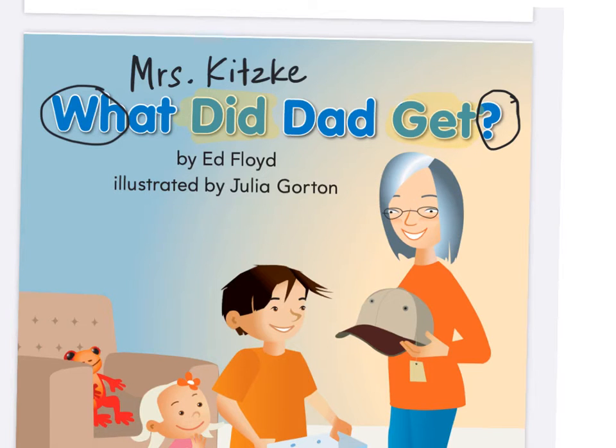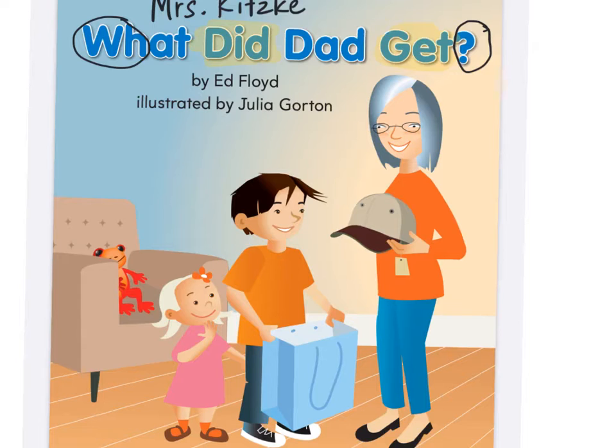Now, does this look like fiction or informational text? I think you're right — I think it's fiction. But does it look like realistic fiction or fantasy? Realistic fiction. I think it might be realistic fiction — it could really happen in real life.